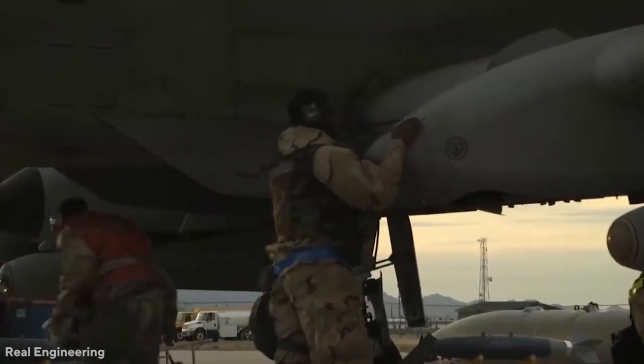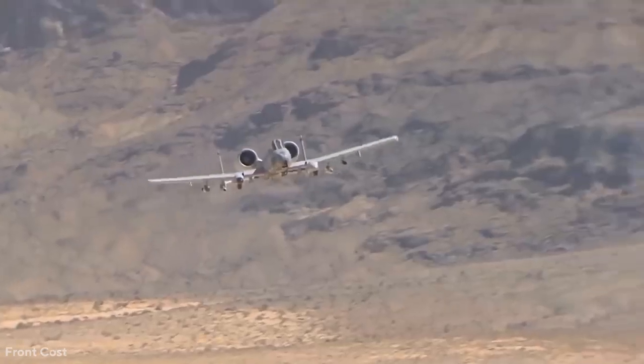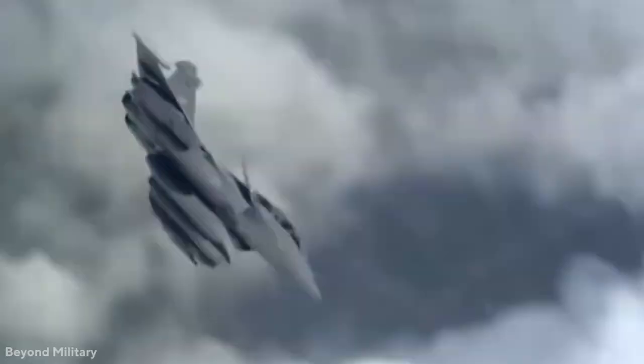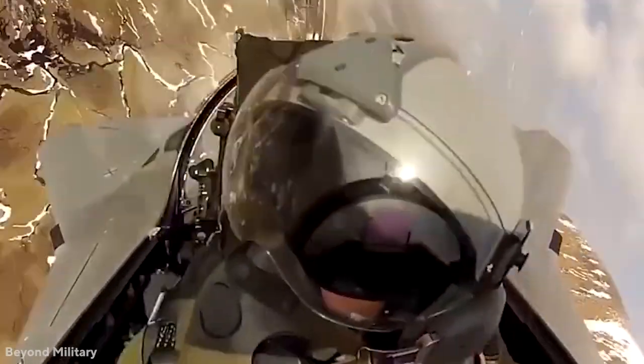That's where the A-10 comes in. It's been nicknamed one of the most iconic planes in the U.S. Air Force's flying inventory. In today's video, we'll be going over its history, weaponry, and more.